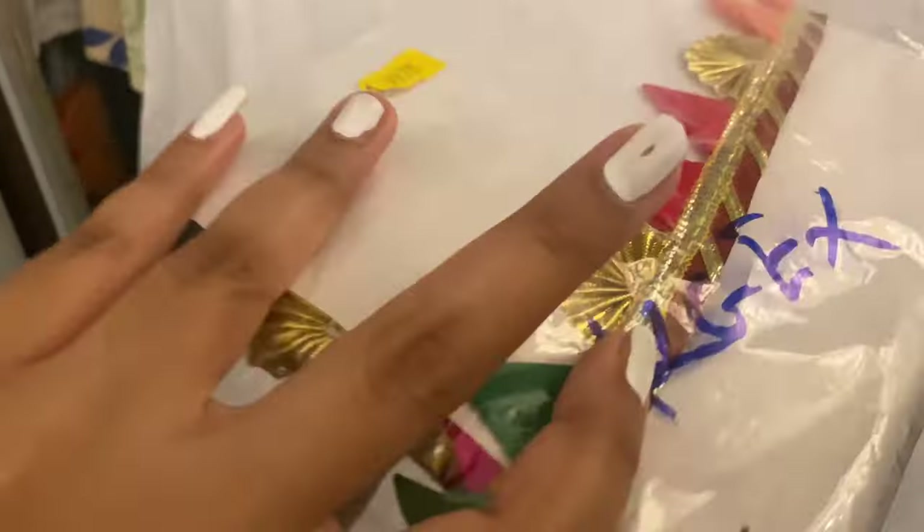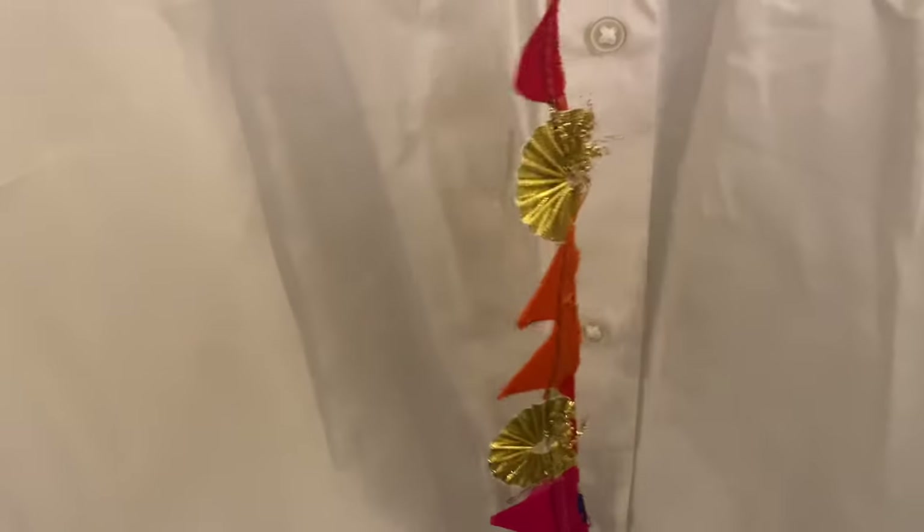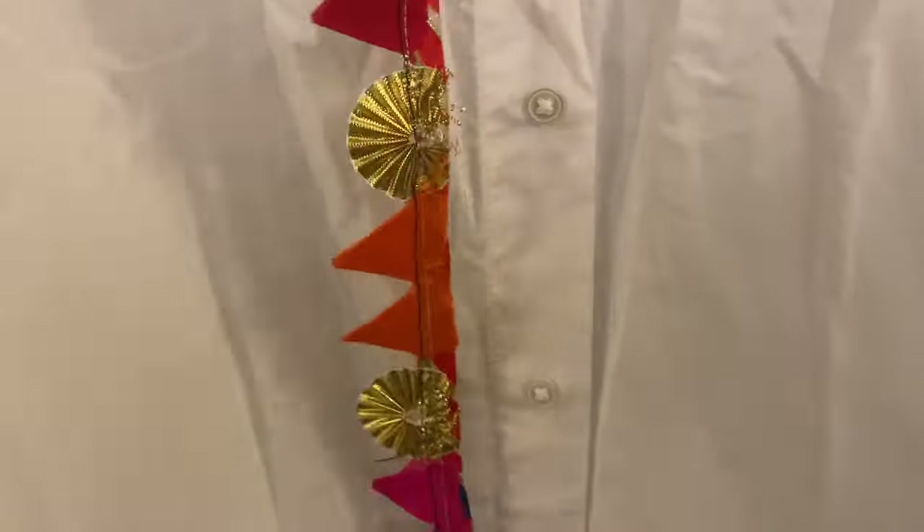So I found this lace - this is how it looks. I had picked it up from Bulesh probably three to four years back and got two packets of it because I loved them, and also because I needed something like this for a client. Here I have cut the size of it and I'm gonna be putting it up on the outfit.